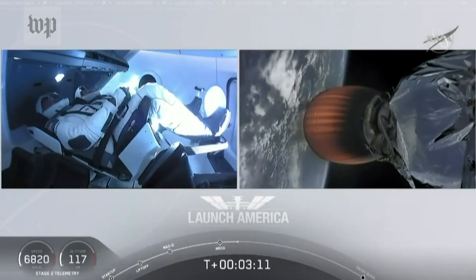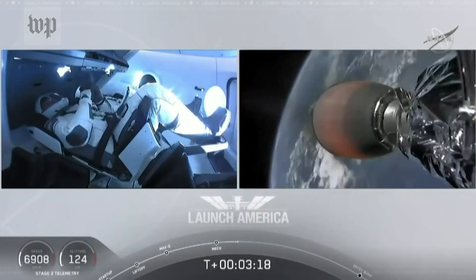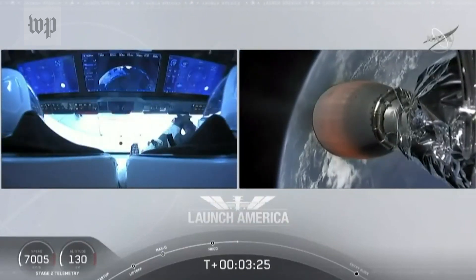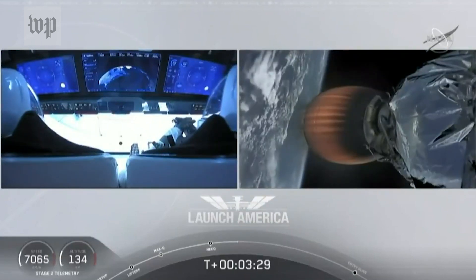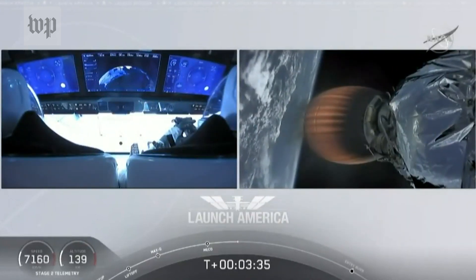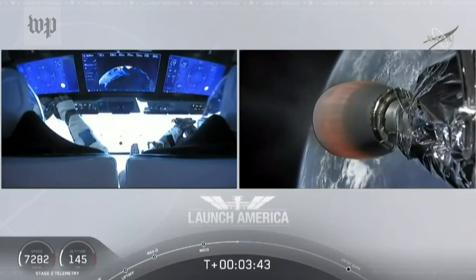Stage 2 propulsion is nominal. They're going to continue under the power of this second stage, which will cut off at SECO — second engine cutoff — at about 8 minutes and 44 seconds into today's flight, so a little over 5 minutes to go. They're now in the longest abort zone that carries them all the way from about North Carolina up the eastern seaboard, almost to Canada. Things looking good — nominal propulsion on that second stage. Bob and Doug continuing to make their way into orbit.